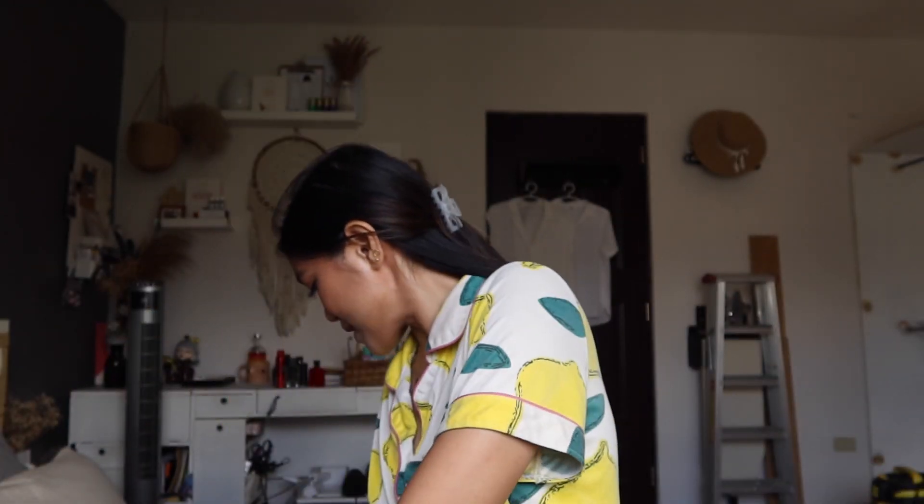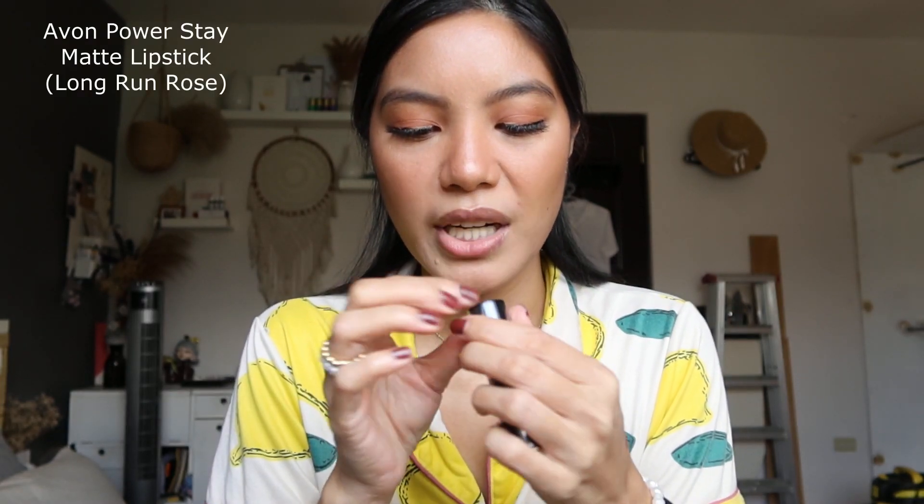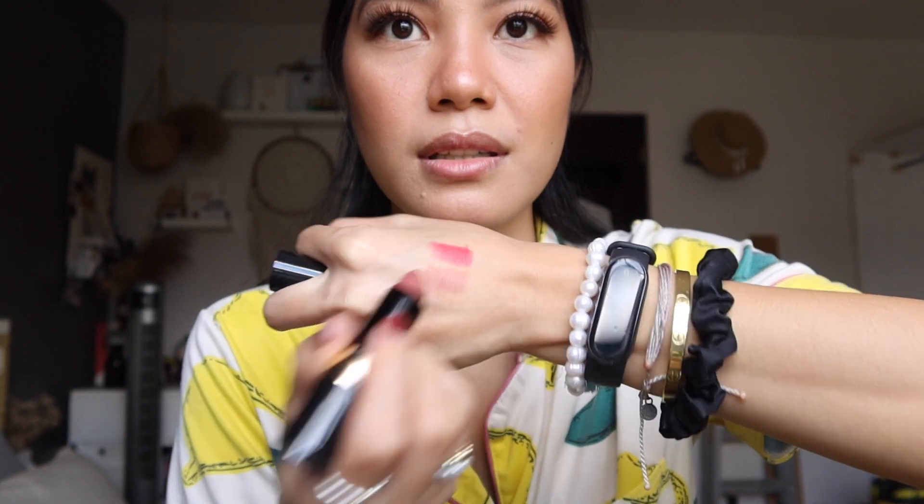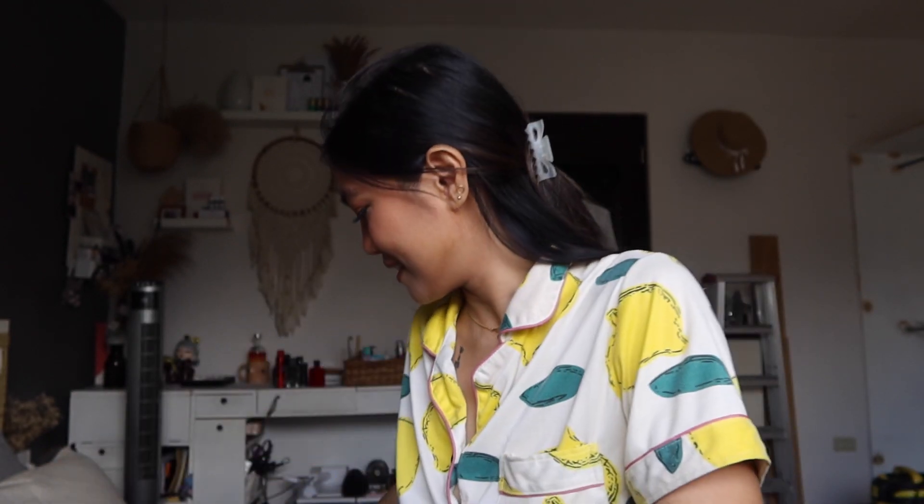Lips, lips, lips — almost done! I love this from Avon because it's a real power stain. I tested it during a mukbang and it's very long wear and cruelty free — Avon is stepping up. It's very red so we'll tone it down. I go for a rose shade — it looks so good. Even though it's matte it's not drying at all, which I love. Very natural, subtle, but it covered the darkness of my lips. It doesn't transfer much either. This setting spray seals everything — super fine mist. We are done!